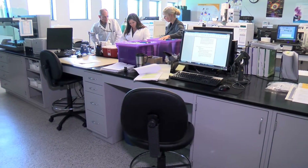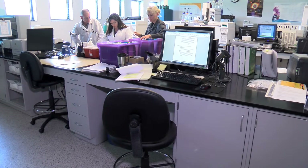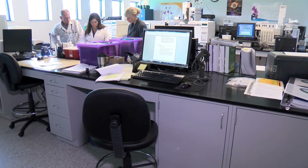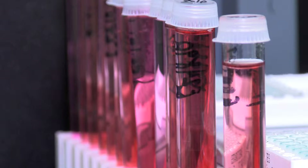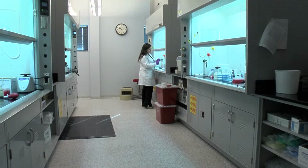This is the toxicology laboratory — we're looking at the instrument room as well as the preparation room. We're able to look at over a hundred different compounds and not only tell what compound is present, but how much of it is there.